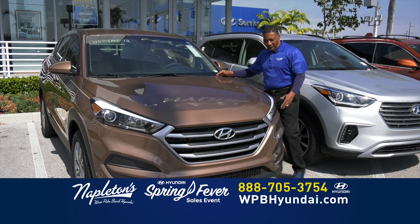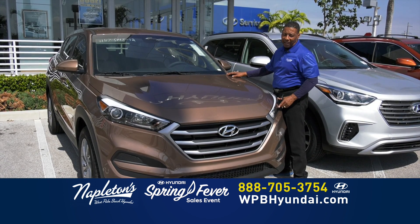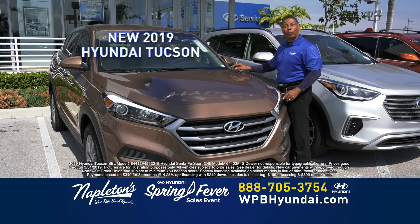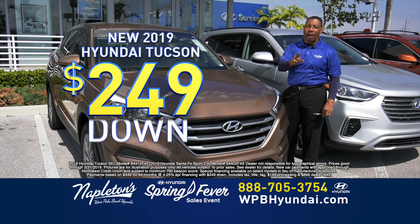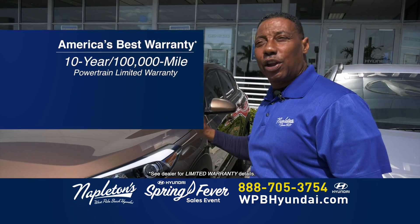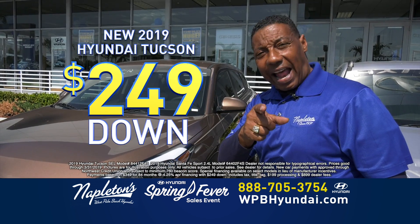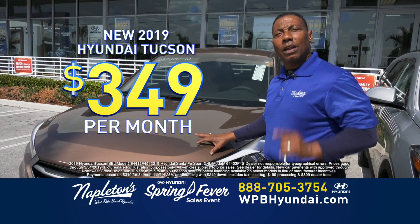Hi, folks. I'm here to talk to you about the completely redesigned Tucson. It has a wider wheelbase, 10 more horsepower, about three more feet of cargo capacity, and you can drive it for $249 down, $349 a month, right here at West Palm Beach Hyundai. And everything here at Hyundai has a 10-year, 100,000-mile warranty. So come on down — $249 down, $349 a month for the completely redesigned Tucson.